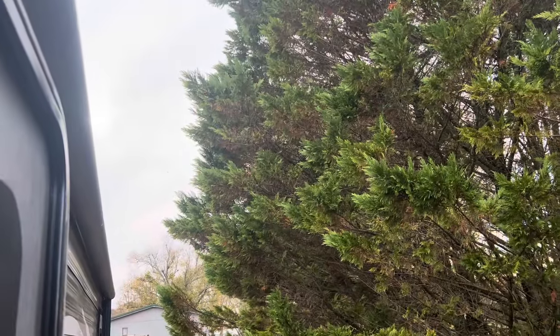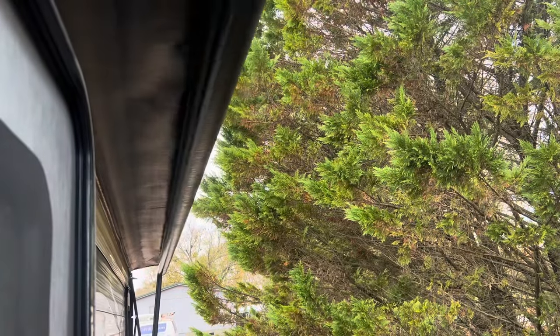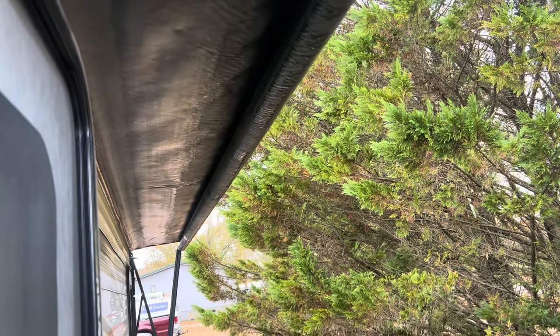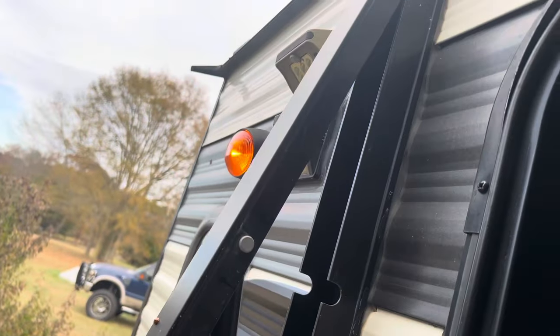Now I'm going to show you the awning. It has a power awning — I press a button and it opens up just like that, no fooling with it or anything. And then when you're done, you just press the button and reel it back in. There's an LED light strip on it for awning lights, and here is the porch light. You just press the button and it retracts and reels right back in.